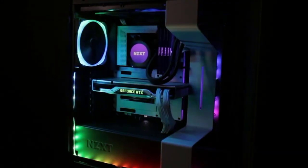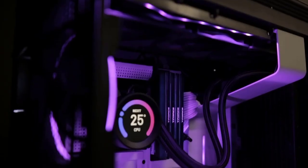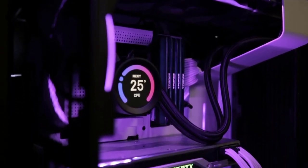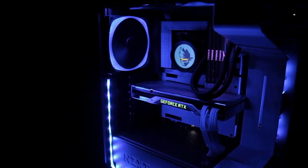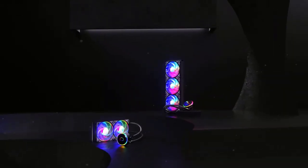Heat dissipation is one of the main concerns for your PC system, and up until recently it was a humongous task to get the perfect cooling for your CPU, but not any longer.